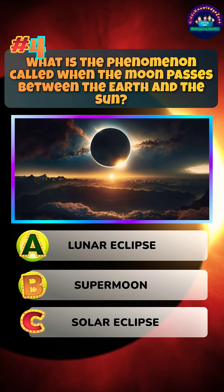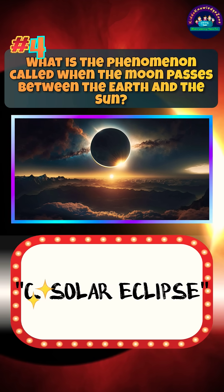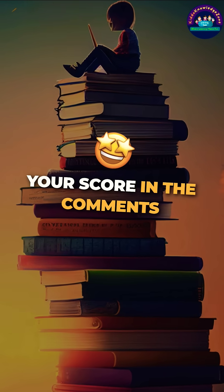What is the phenomenon called when the moon passes between the Earth and the sun? Answer. This one will really test your knowledge. Don't forget to tell your score in the comments.